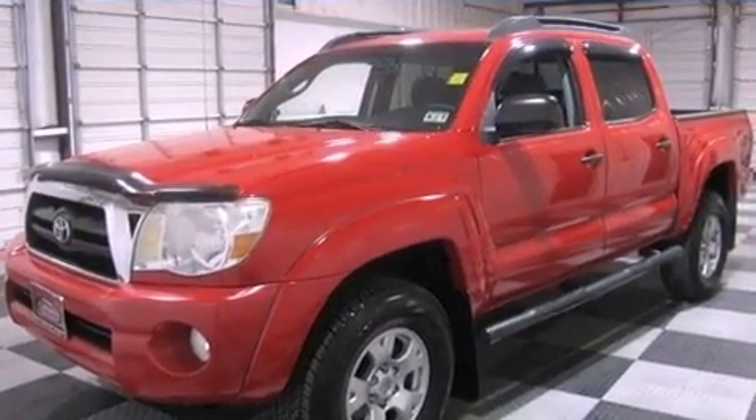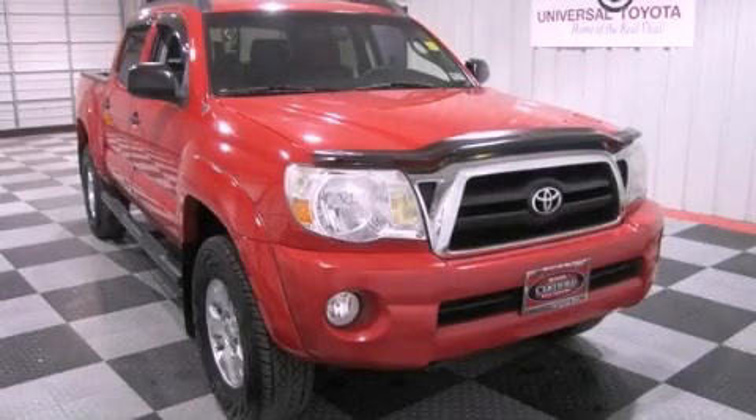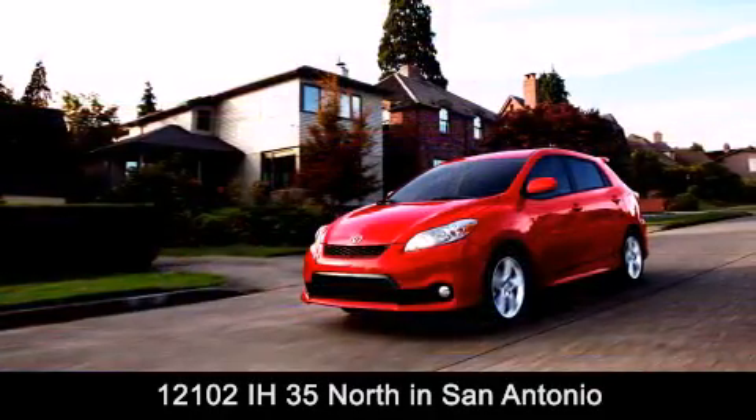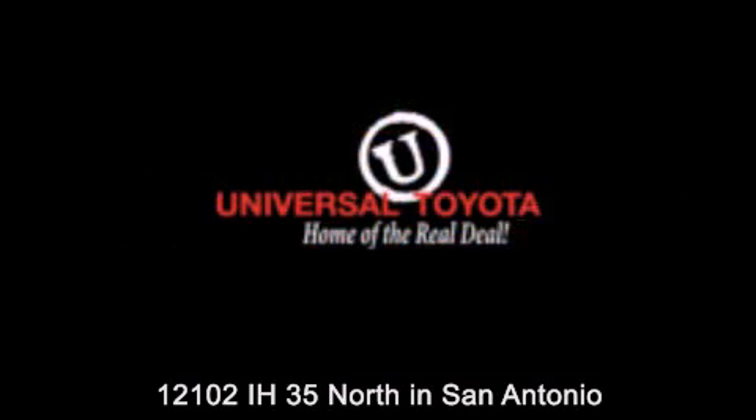This automobile won't last long at this price. Call and arrange a test drive now. Universal Toyota is conveniently located at 12101 Interstate Highway 35 North in San Antonio. Contact us to find out about our specials or visit us at universaltoyota.com.